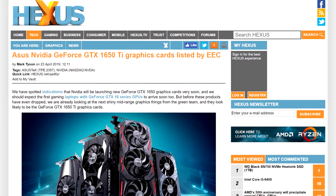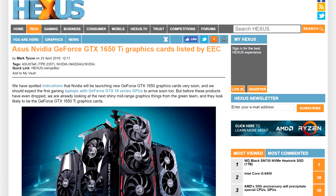If the rumored 1650 Ti is an actual thing, which I think it might be, I hope that it makes up for whatever this mess was, and that the price won't be too much higher than $170 US.